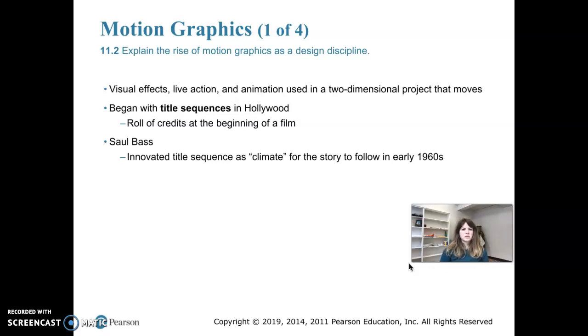This discipline actually started with title sequences in Hollywood. At the beginning of a film, a lot of times back in the early days it was just a roll of names coming down the screen for five minutes. In 1960, Saul Bass was one of the first people to realize we can actually take these title sequences — which at first were just simple lists of names — and do something creative with them. It could be used to create a climate for the story that follows. He was the first one to really take the title sequence to the next level as an art form.